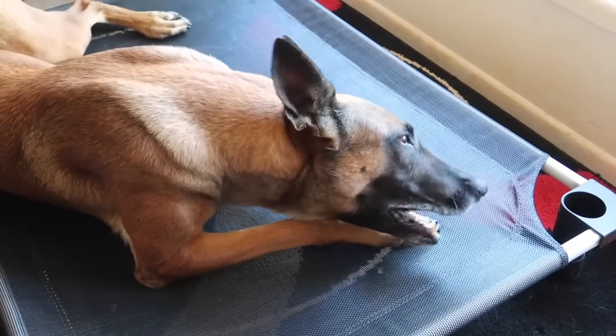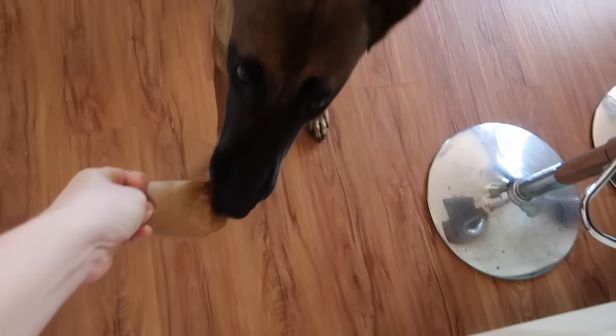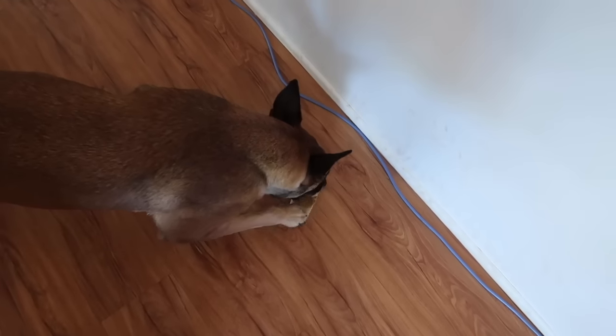Your Malinois may want to have something in their mouth at all times, so it's important to teach them a command to let go as well as to grab. Get it. Leave it.